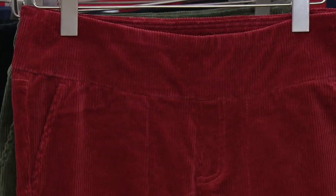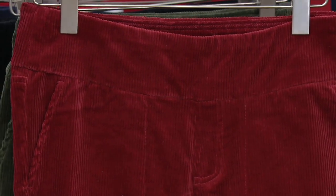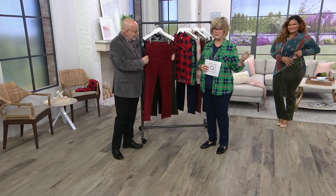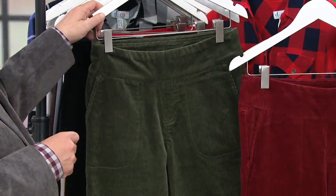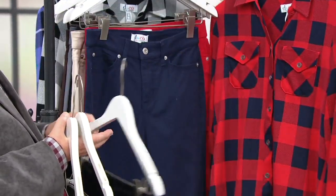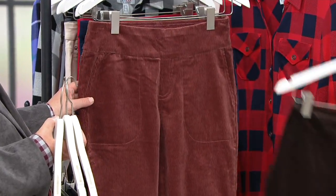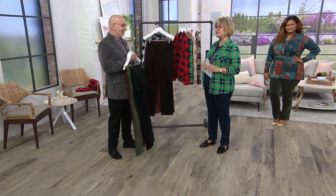This is our only order of the year and we don't have a ton of these. If you're a corduroy girl and you want to try our better fitting corduroys with that medium whale in these gorgeous colors, today you're getting three easy payments of $17.67, or four easy pays with your Q card. We have fall wine, true olive, black, navy, dark cinnamon, and dark chocolate. Stock up now while we have them in stock.